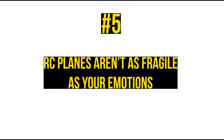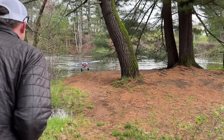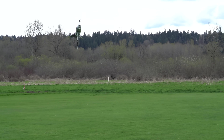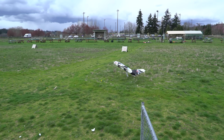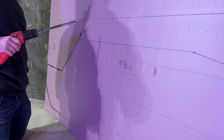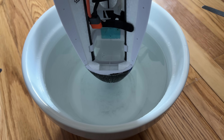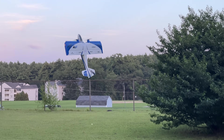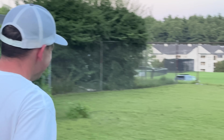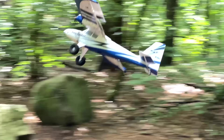Number 5: RC planes aren't as fragile as you'd think. Our channel proves that these planes can take a lot more than most would think — at least some of them — unless you really dumb-thumb it. 95% of crashes are repairable, and even if they're not, it's extremely unlikely that all the electronics are ruined as well. Most aircraft are sold alongside a plethora of replacement parts. Have fun with your planes — go buy a die-cast model if you want a hangar queen, but go out and fly the radio-controlled one and don't be afraid to push your limits.